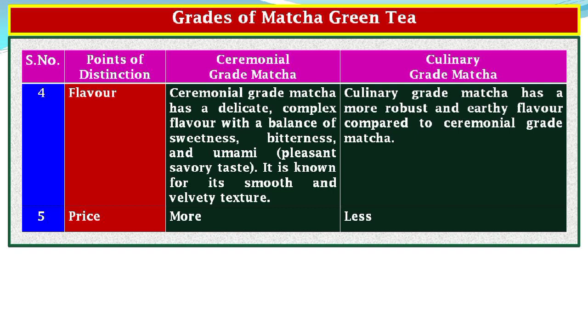Point of Distinction 4, Flavor: ceremonial grade matcha has a delicate, complex flavor with a balance of sweetness, bitterness, and umami — a pleasant savory taste — and is known for its smooth and velvety texture. Culinary grade matcha has a more robust and earthy flavor compared to ceremonial grade matcha. Point of Distinction 5, Price: the price of ceremonial grade matcha is higher, while the price of culinary grade matcha is lower.